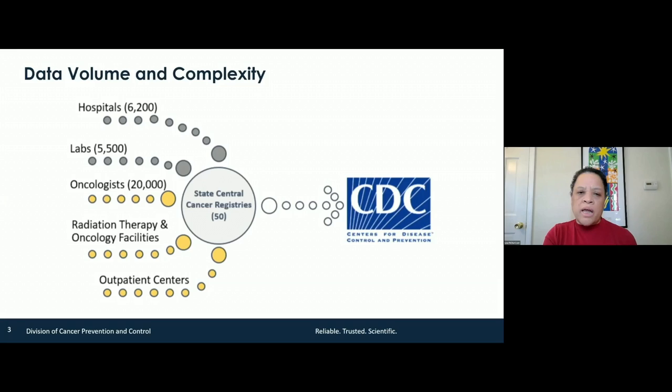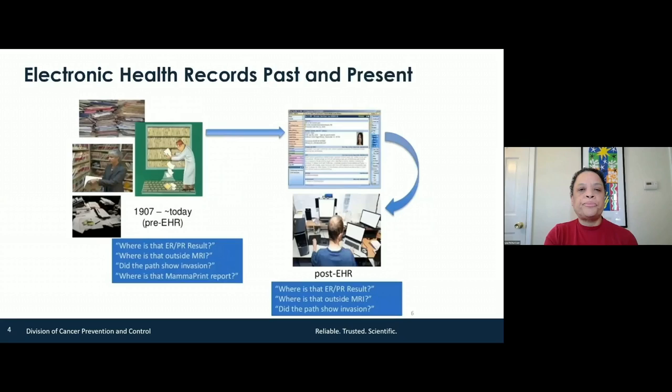There are tons of hospitals, labs, oncology offices — you name it — all trying to get information into our cancer registry record. One of the charges we were given by Congress was to figure out how to do this electronically. That's been our mission since 1992.